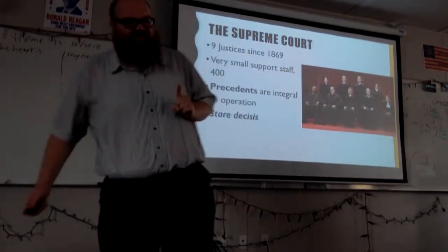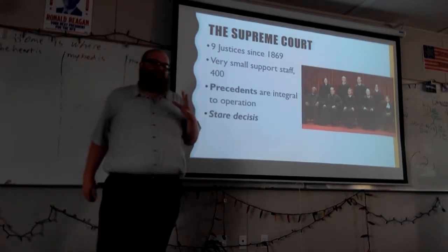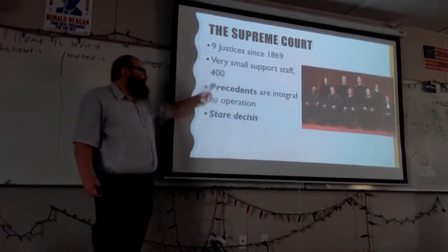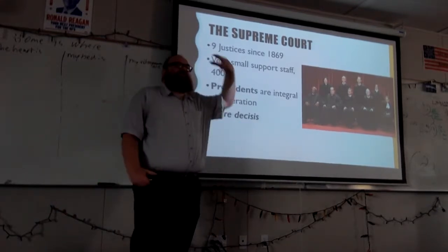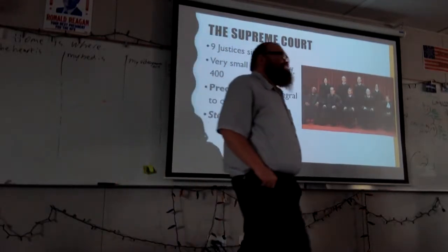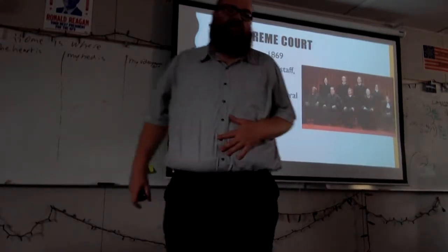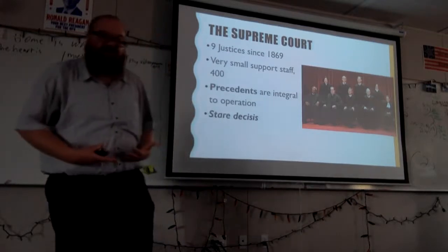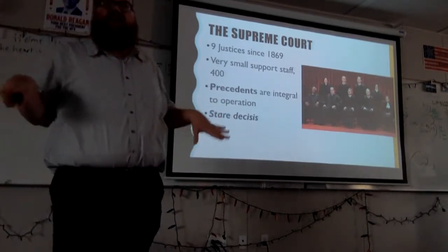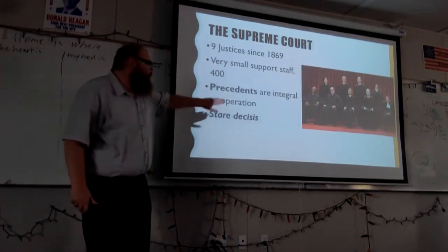Along with precedent is something called stare decisis — Latin for 'to let it stand,' or 'leave it be.' Stare decisis is the idea that you should let precedent just be: if there's an example to follow, you follow it. Some justices are more on board with stare decisis than others. There are a couple of Supreme Court justices that are strict constructionists, sometimes called constitutionalists. They believe that if the Constitution says it, that's the way it is; if it doesn't say it, you shouldn't put it into play. They would strongly align with this 'leave it alone' idea.